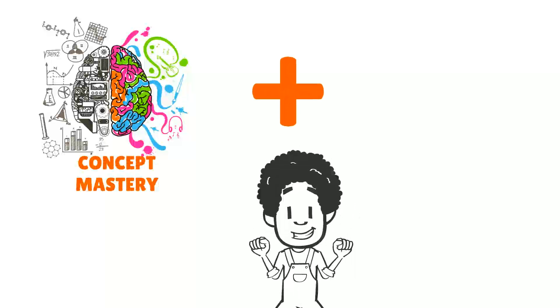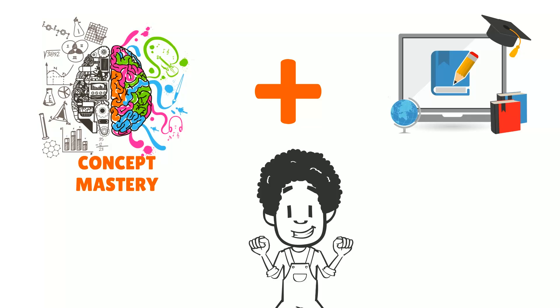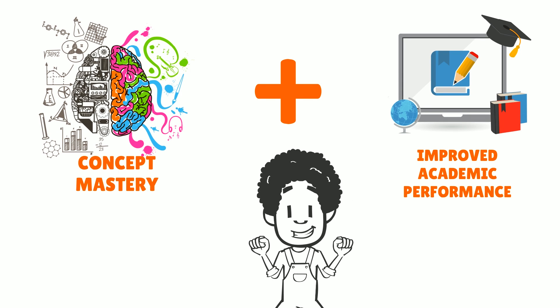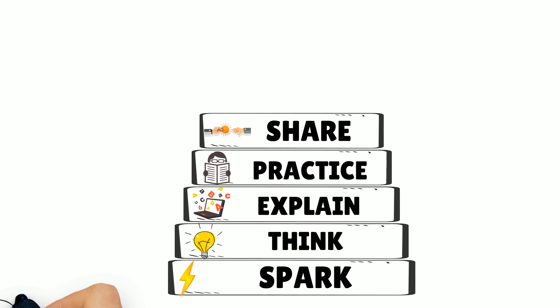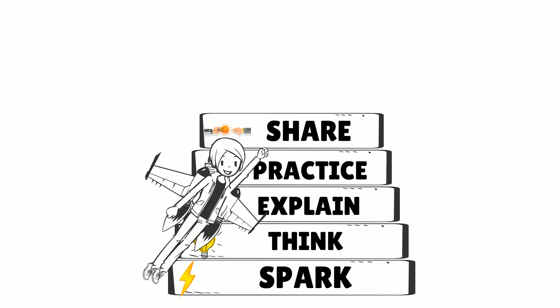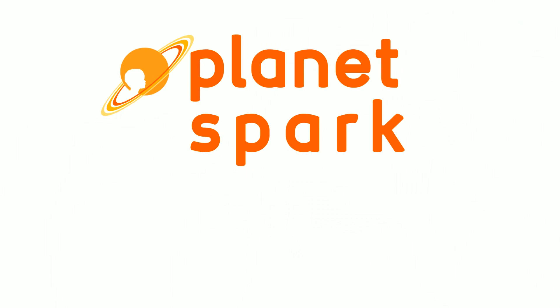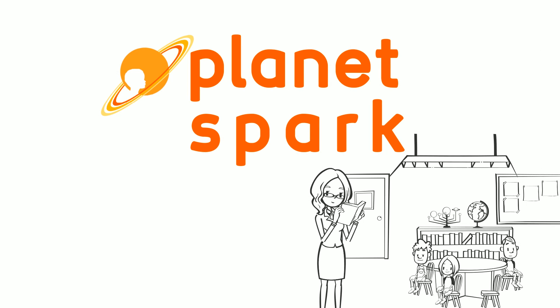By undergoing this complete journey, the child registers the knowledge in the long-term memory, which can be used and reproduced to solve problems, leading to mastery and improved academic performance. Join us in our mission of sparking the joy of learning in every child through the five-step methodology of PlanetSpark.